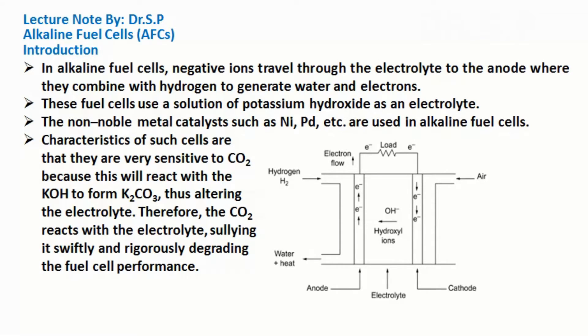Characteristics of such cells are that they are very sensitive to carbon dioxide, because CO2 will react with the potassium hydroxide to form potassium carbonate, thus altering the electrolyte. Therefore, the carbon dioxide reacts with the electrolyte, sullying it swiftly and rigorously degrading the fuel cell performance.